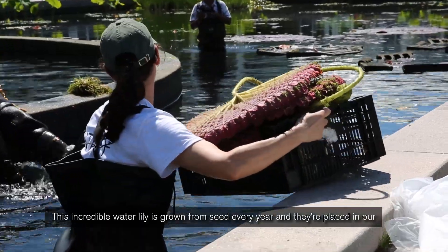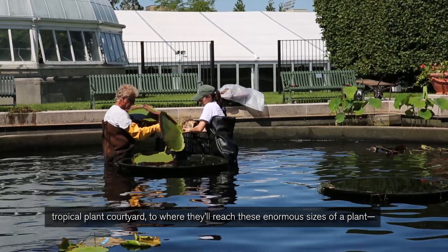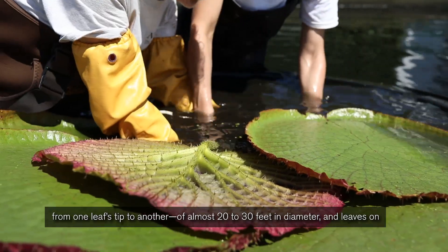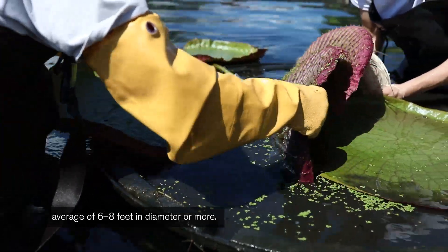This incredible water lily is grown from seed every year and placed in our tropical plant courtyard, where it'll reach enormous sizes — from one leaf tip to another of almost 20 to 30 feet in diameter, with leaves on average of six to eight feet in diameter or more.